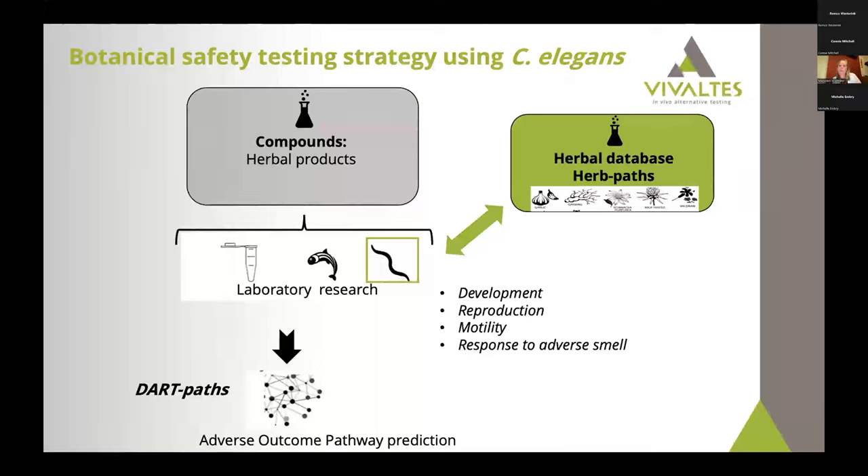What are we planning for the Botanical Safety Consortium? We already have some results, but we are still discussing them and would like to present them first to a smaller group. What we are doing is testing herbal products in C. elegans for developmental and reproductive toxicity as well as neurotoxicity using these assays, while simultaneously using our HerbPots module to predict what we'd expect. We then hope to collect the data to put it into the DartPots framework to map effects of certain herbs toward common molecular mechanisms.